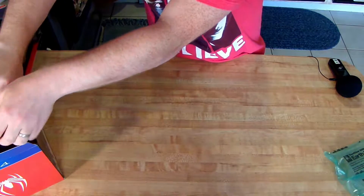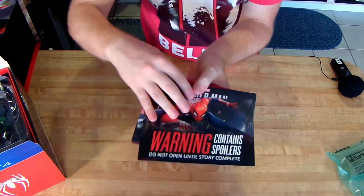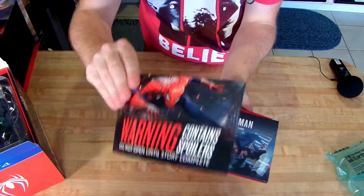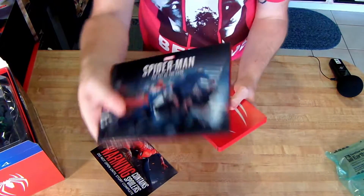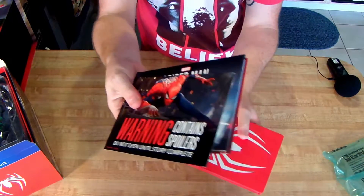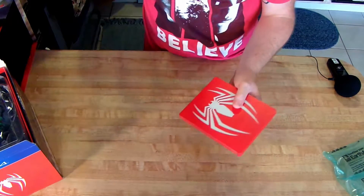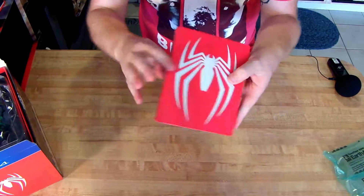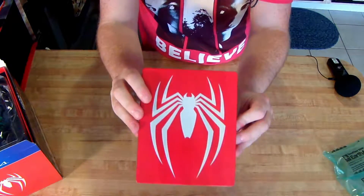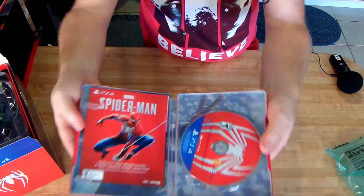The first thing you get is the art of the game, and they give you a little spoiler warning here saying don't look at the art before you actually play the game — which I really appreciate, that's pretty cool. And this is a steel book of the game. We'll go ahead and open it real quick — there's that, that's pretty cool.